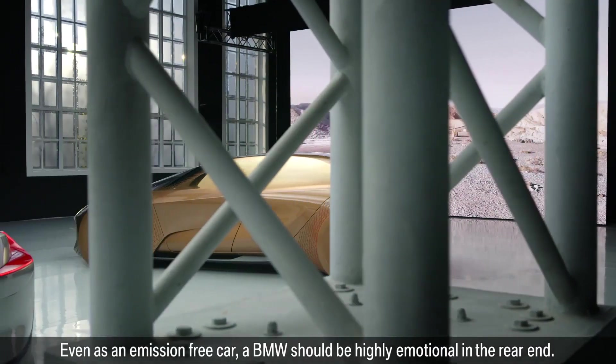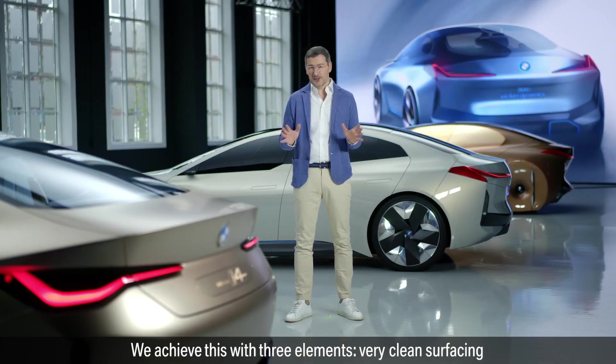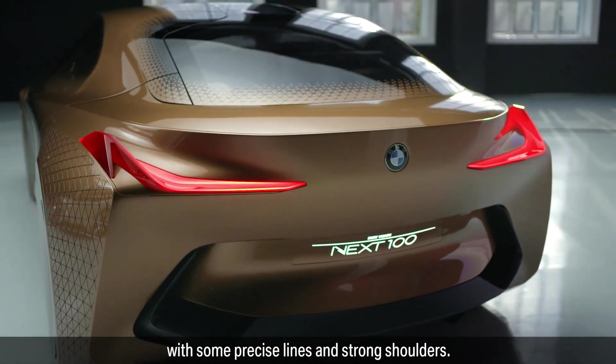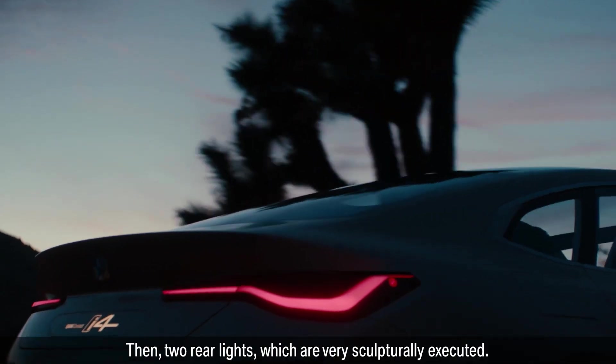Even as an emission-free car, a BMW should be highly emotional in the rear end. We achieve this with three elements: very clean surfacing with precise lines and strong shoulders, and two rear lights which are very sculpturally executed.